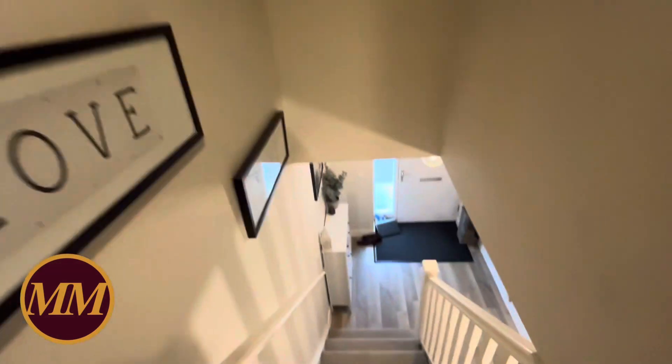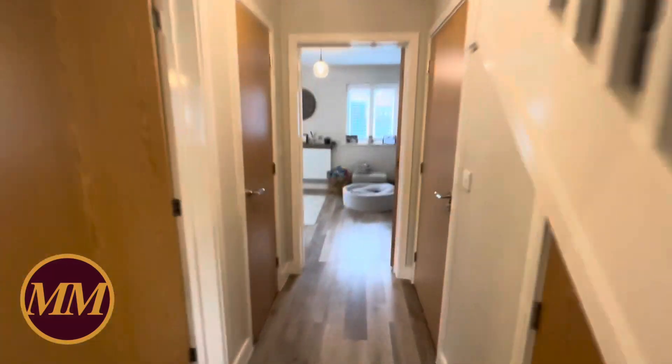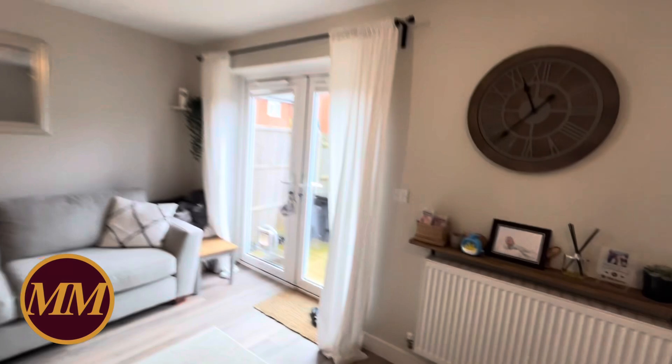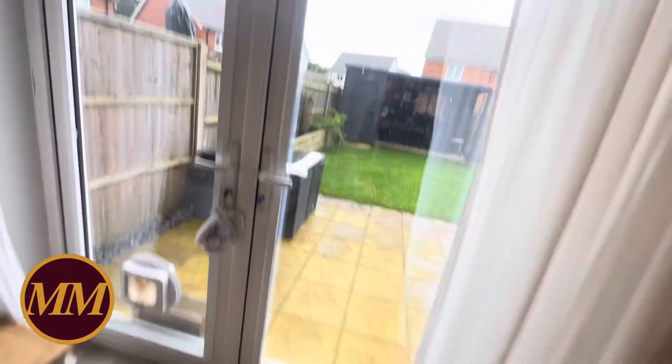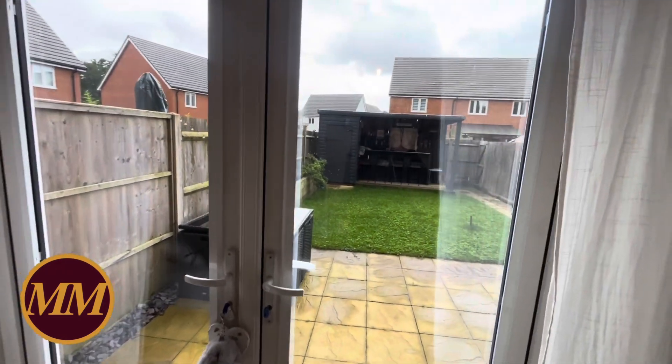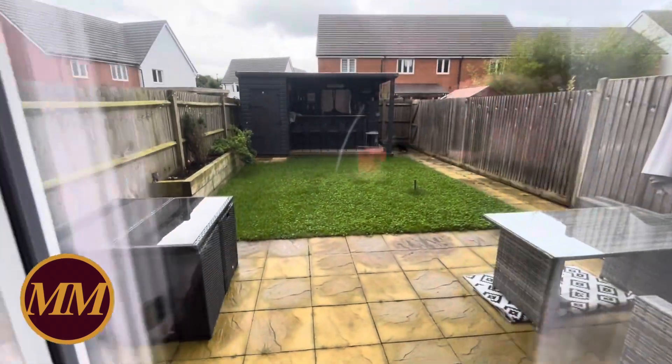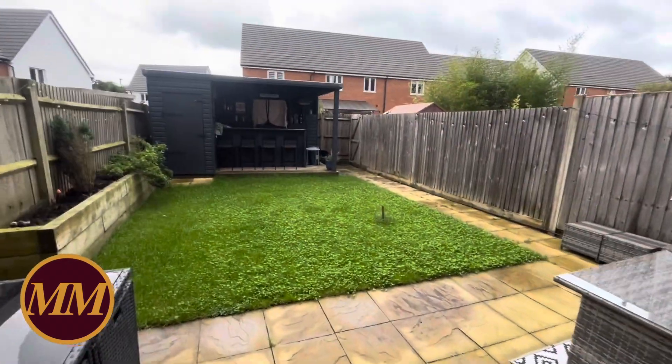Going back to the countryside aspect — a lot of people look at these new estates and say they don't want to live on a new estate because it's all too built up. But this is really lovely; we're right on the rural outskirts of Haywards Heath. Over the back there's managed green space which is great for a quick walk with the dog, but you're also adjoining bridleways and footpaths so you could actually go and lose yourself quite nicely.